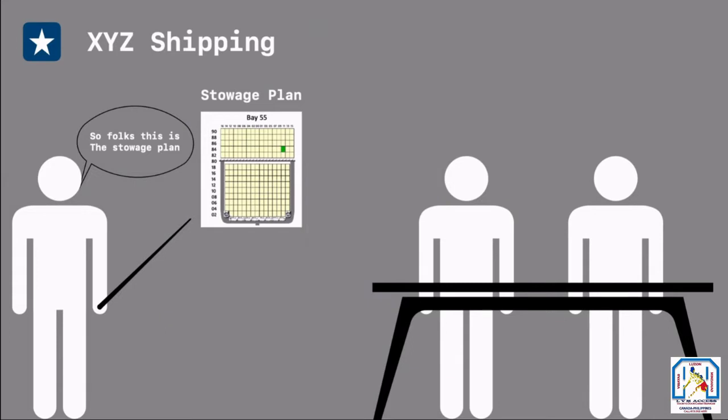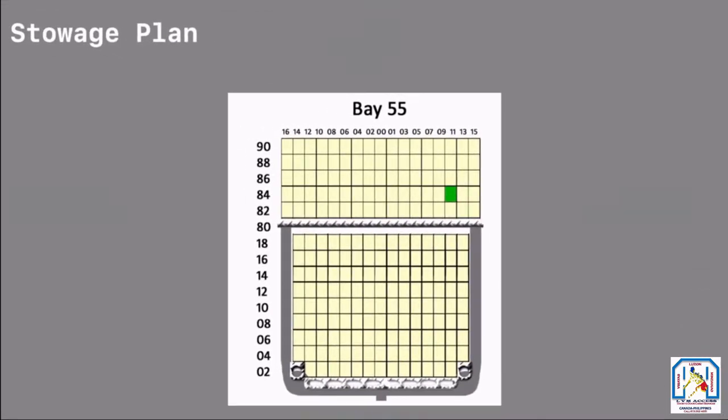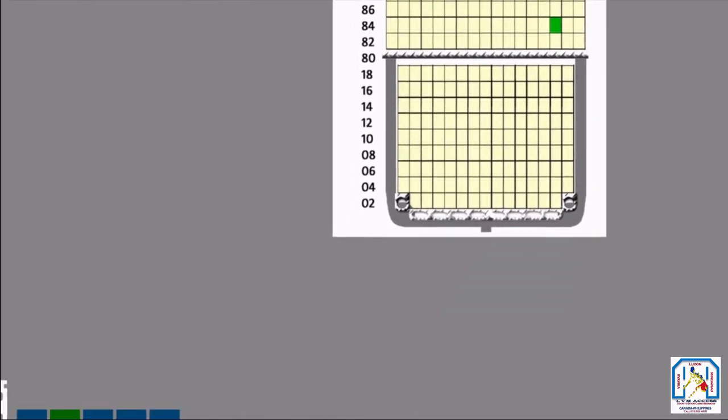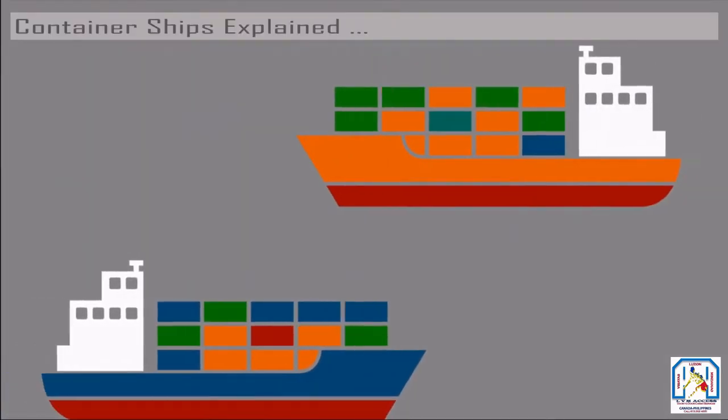Central planners at the company's headquarters get to decide where the containers go on the ship. The plan looks something like Tetris, except this is millions of dollars of cargo. Although the general stowage plan varies greatly from ship to ship, there are a couple of key priorities planners must keep in mind.